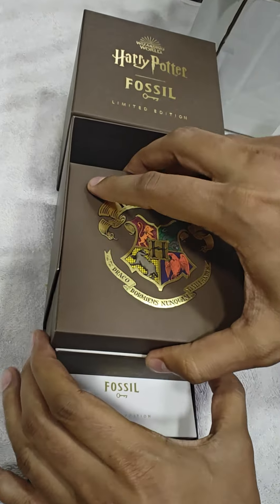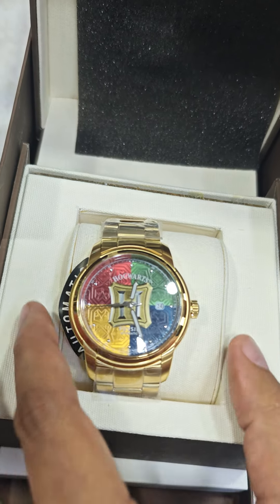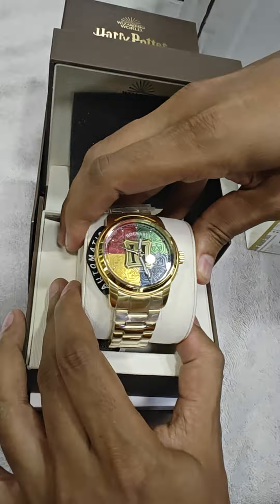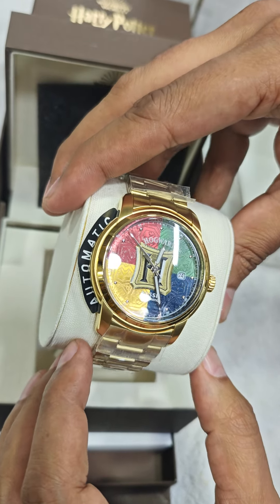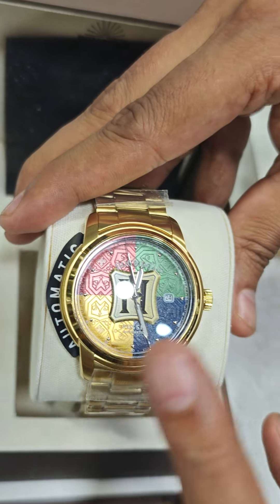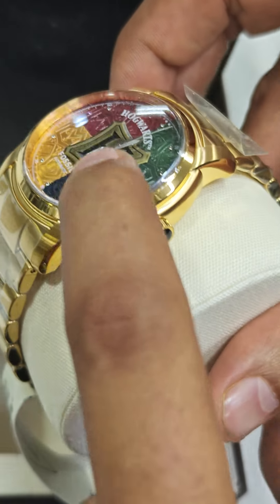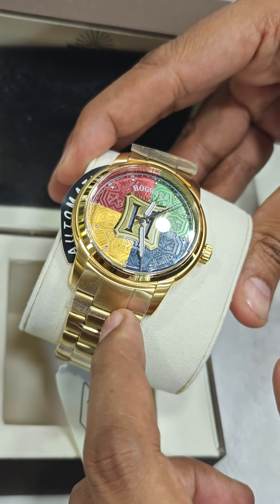Now comes the real suspense — the watch itself. The feel, look, and style are quite awesome. The brand has specially marked 'Automatic' at this location to make a clear indication. It has a silent movement, slowly and gradually moving — ticking away. It has a beveled glass. The case size is 43mm and the strap lug-to-lug is 22mm.